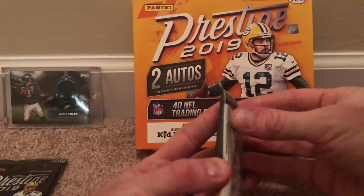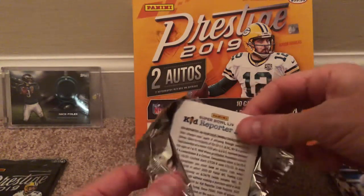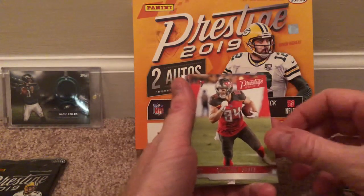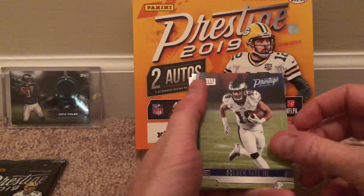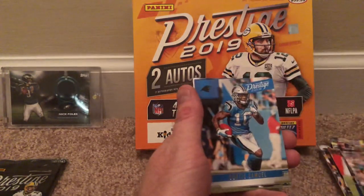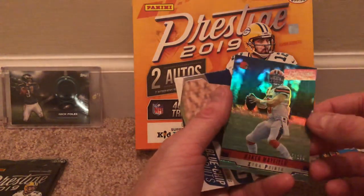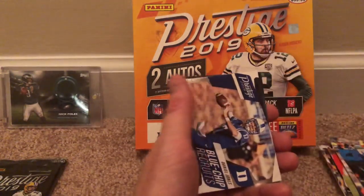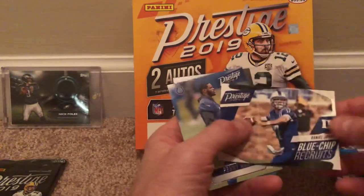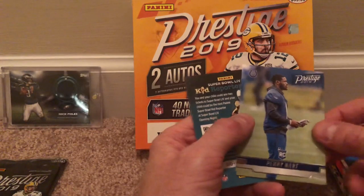Third pack — I think this one will have the second auto. If it is, I'll open that up last. Adam Thielen — he's a pretty good receiver. Cameron Brate. Bradley McDougal. Golden Tate — I don't think he's with the Eagles anymore. Marcus Peters. Leonard Fournette. Curtis Samuel. This is actually kind of nice — Baker Mayfield extra points, out of 100. It looks like the auto will be in the last one. A Daniel Jones blue chip recruits card — he's actually playing in the game right now, Giants versus Cowboys. And a rookie card — Penny Hart.